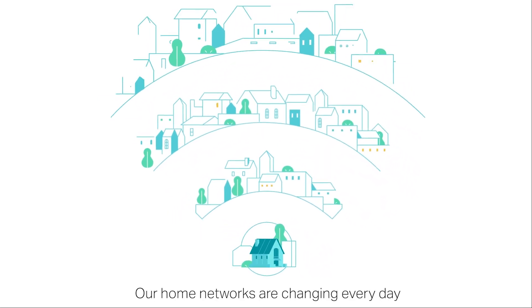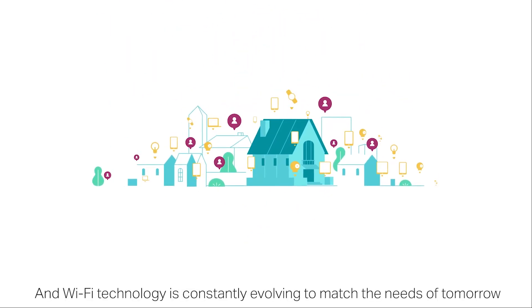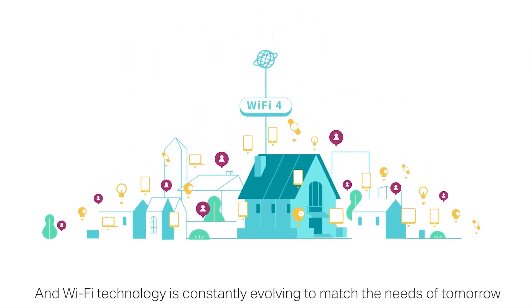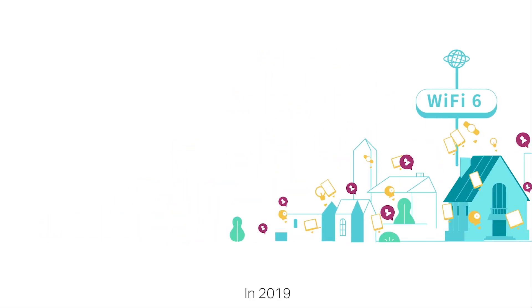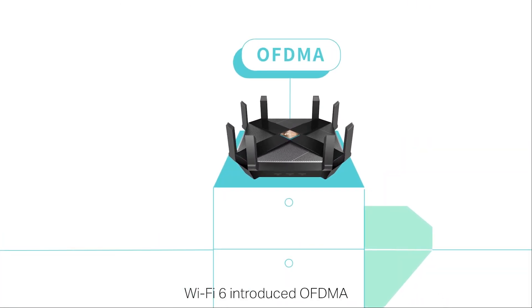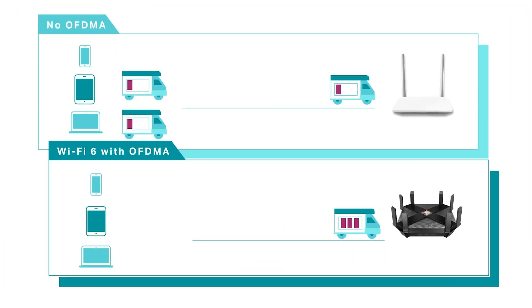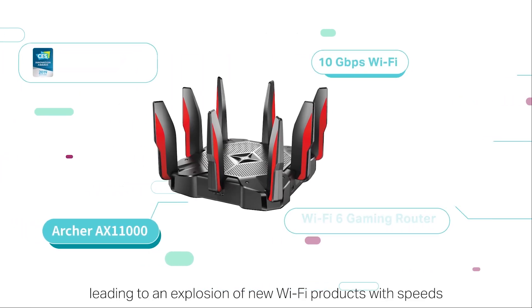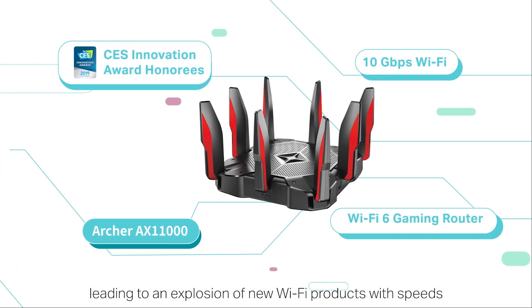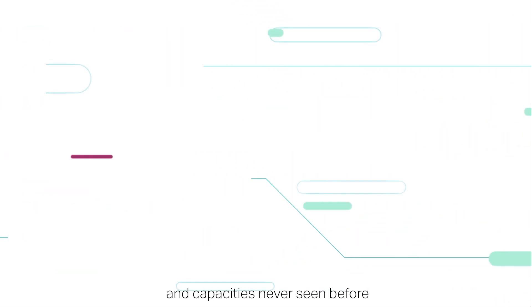Our home networks are changing every day and Wi-Fi technology is constantly evolving to match the needs of tomorrow. In 2019, Wi-Fi 6 introduced OFDMA, which advanced the efficiency of sending data to devices. Performance skyrocketed, leading to an explosion of new Wi-Fi products with speeds and capabilities never seen before.